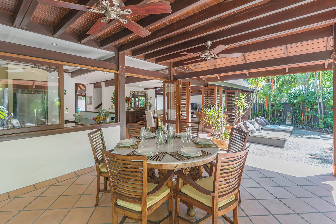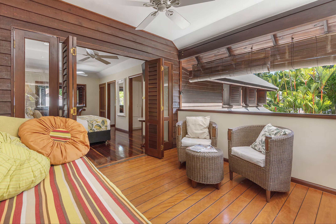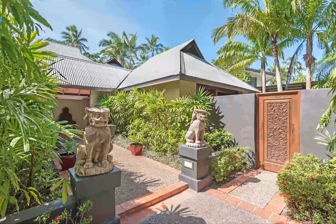Built to impress with four bedrooms, four bathrooms and expansive open air spaces that encourage relaxation within the unique natural surroundings. A bespoke design, this two level home reveals an array of stunning features including an alluring entrance.